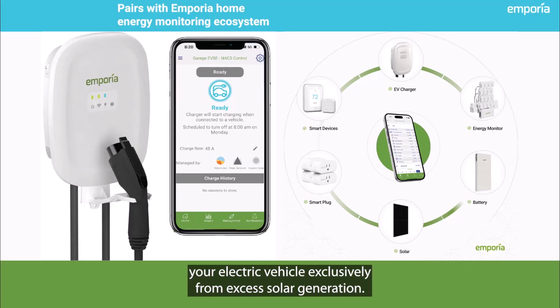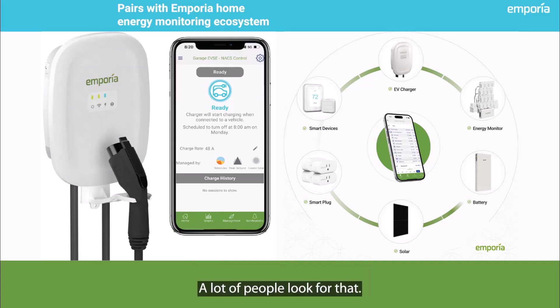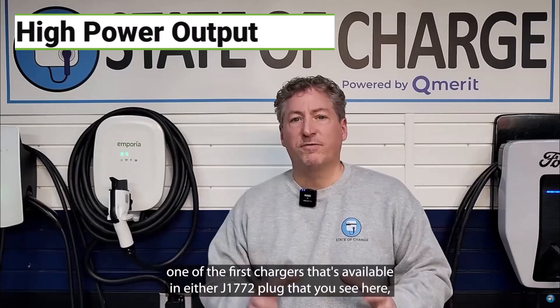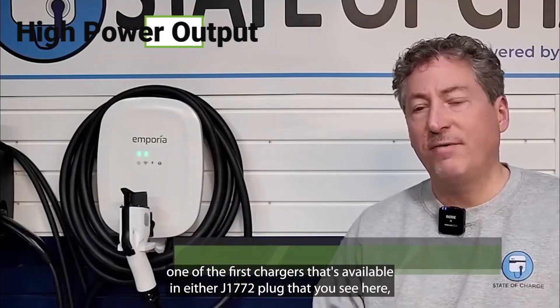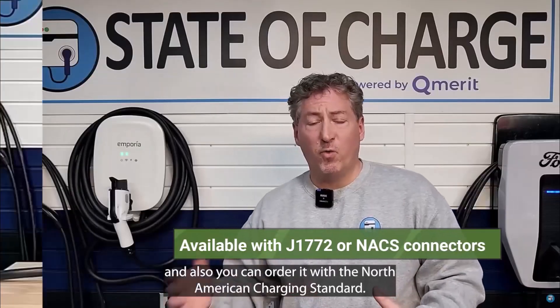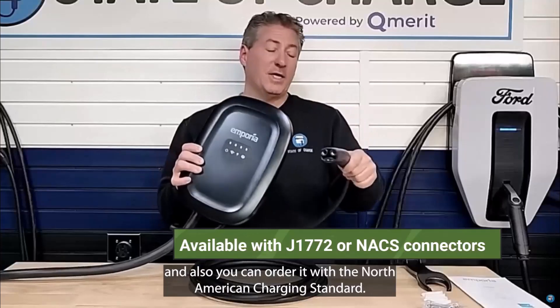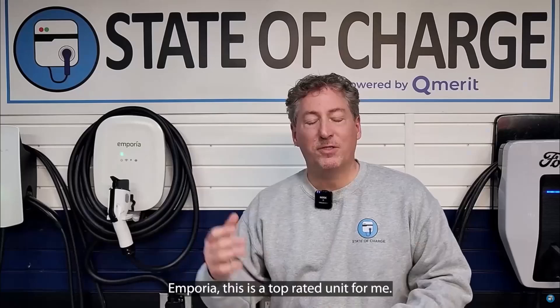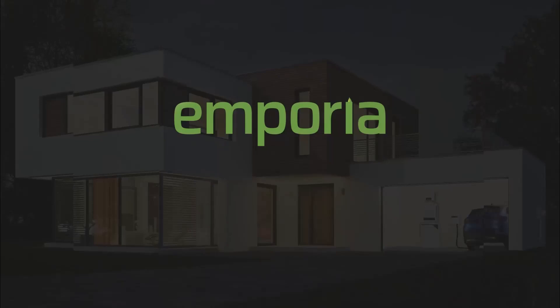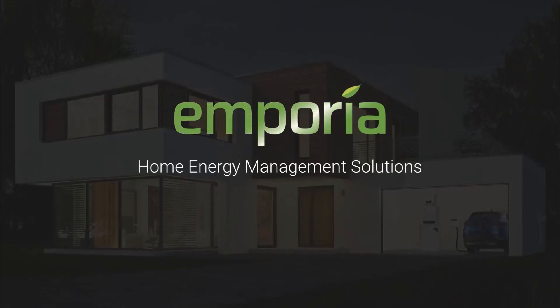The Emporia charger is also a bit of a speed demon — it's got a powerful 11.5 kilowatt output, so it can charge your EV significantly faster than a standard outlet. Just keep in mind that your EV's onboard charger will also play a role in the actual charging speed. But the Emporia charger definitely has the potential to get you back on the road quickly. It's a data-driven, fast charger that's also easy on the wallet. To snag this budget-friendly powerhouse, click the link in the description.